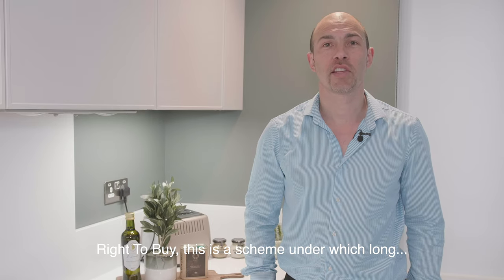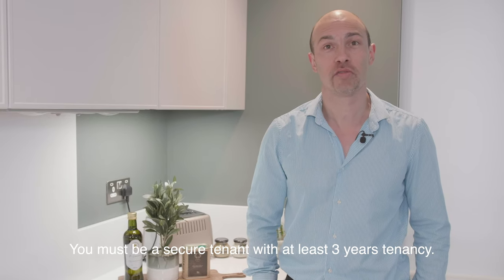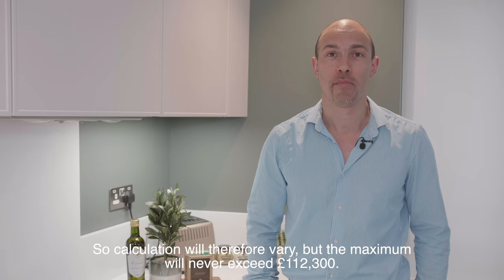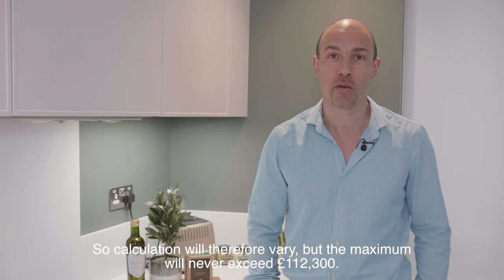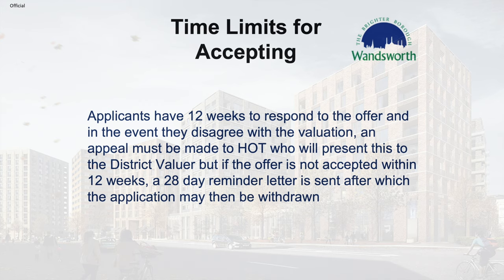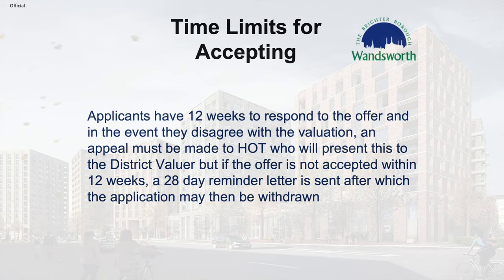Right to Buy is a scheme under which long-standing council tenants are entitled to purchase their property at a heavily discounted price. You must be a secure tenant with at least three years' tenancy. The discount depends on length of time as a secure tenant and whether you live in a flat or house, but the maximum discount will never exceed £112,500. You complete an application form (RTB1), which entitles you to an Energy Performance Certificate (EPC) inspection and evaluation. Applicants have 12 weeks to respond to the offer, and in the event they disagree with the evaluation, an appeal must be made in writing to the Home Ownership Team, who will present this to the district valuer.